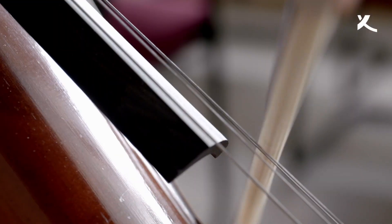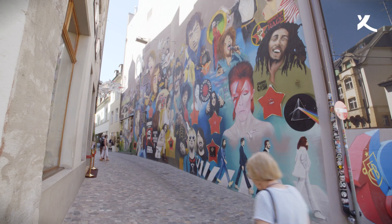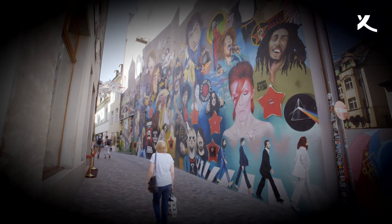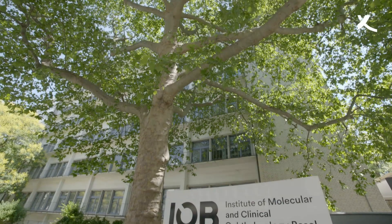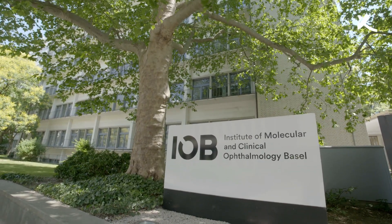We perceive them with our eyes, but this window to the world around us closes if we lose our ability to see. To reopen that window is the foremost goal of the Institute for Molecular and Clinical Ophthalmology.